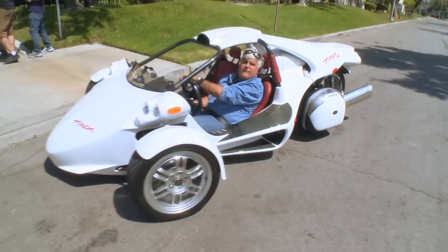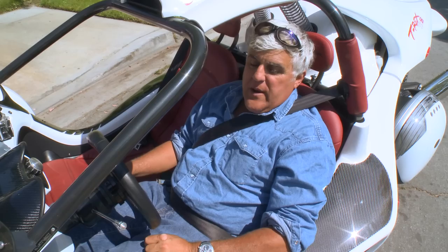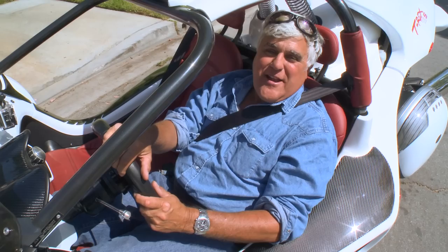Those French — they are very clever people! This thing is fantastic. I want to thank Michel for bringing this by. Check out their website on T-Rex. This thing's a lot of fun. We'll see you next week.